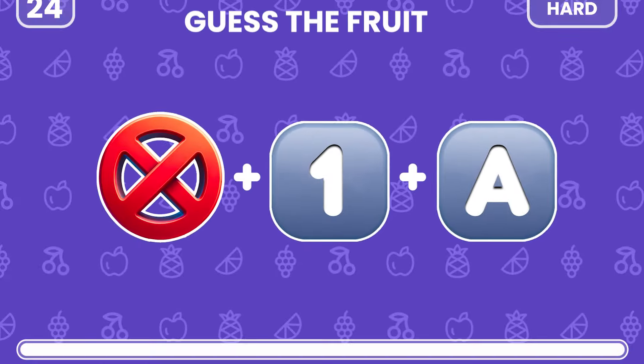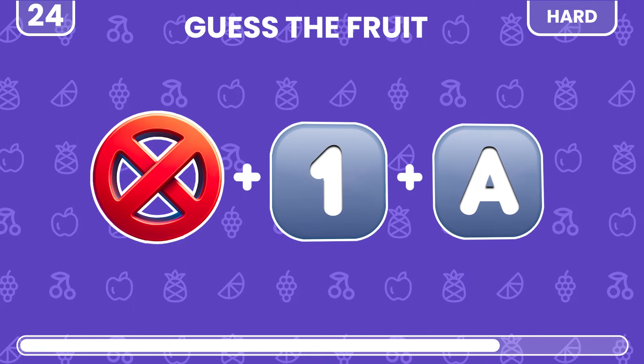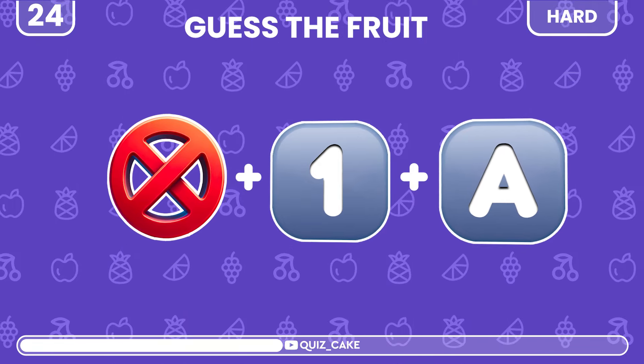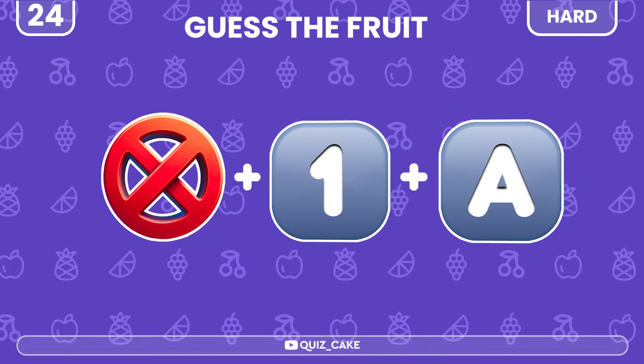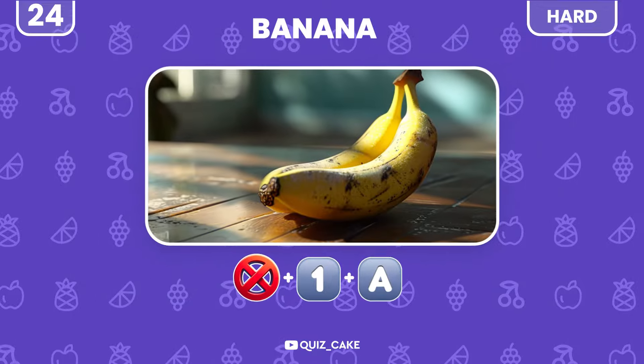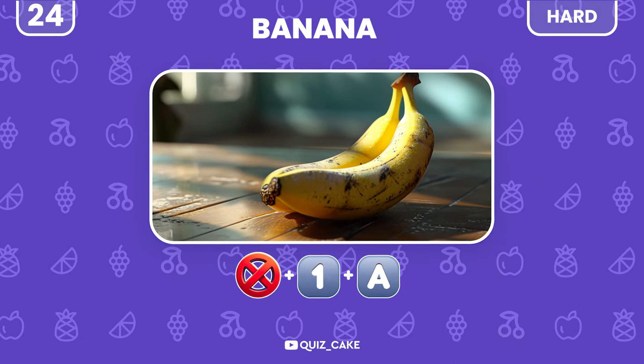Can you guess this popular fruit? Banana — a universal favorite for a quick snack.